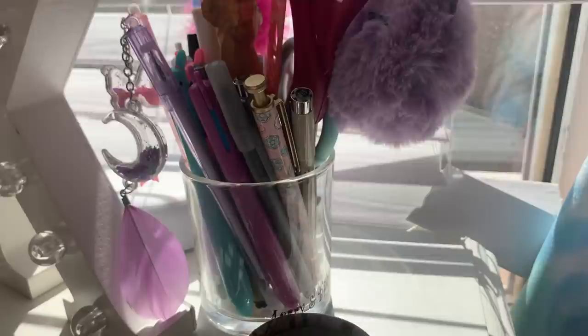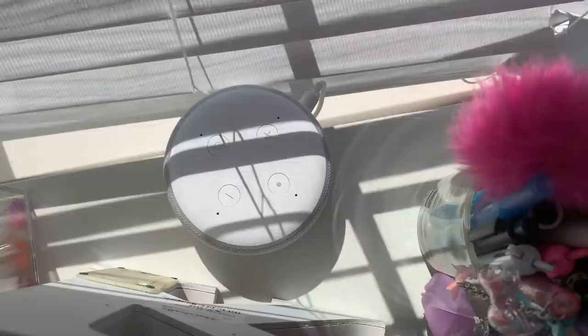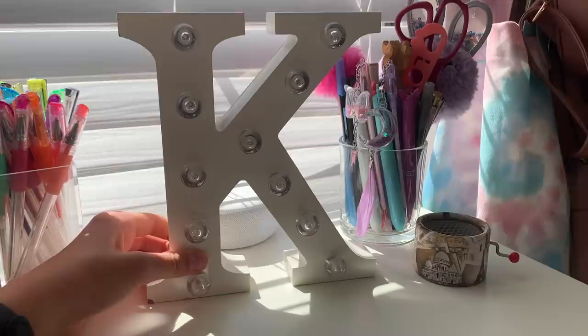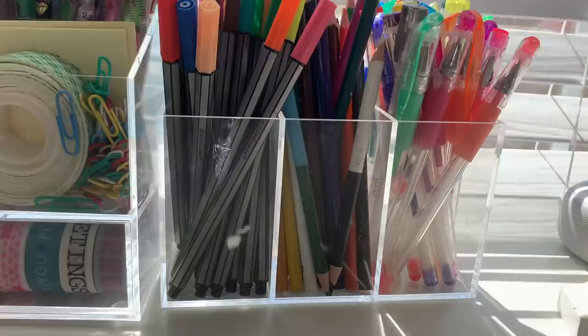Next is this glass — I took it from the kitchen and I put all of my black and blue pens in it. It has scissors, a ruler, and different utensils that I need for writing. This is my Alexa. Alexa, hello! I especially love this — it lights up, so beautiful.